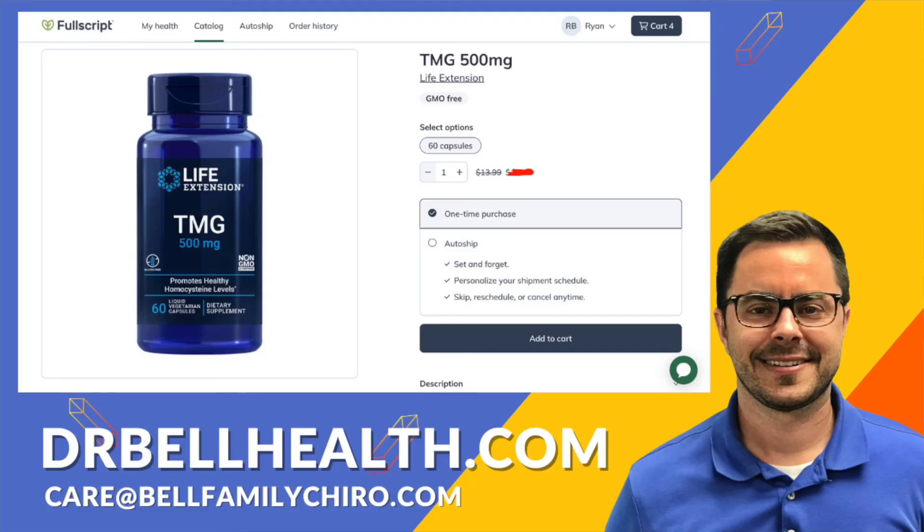So if you feel inflamed or have heart conditions, this might be a great product for you. Numerous studies have highlighted its role in heart health. It's been found to effectively manage inflammatory responses and influence the gut microbiome. Your gut is important to overall health, and a lot of times inflammation starts in the gut. Life Extension TMG is a great supplement to help manage inflammation and overall heart health.